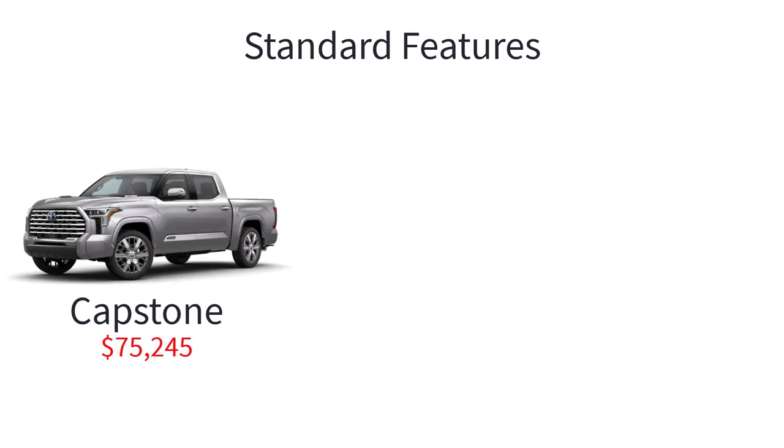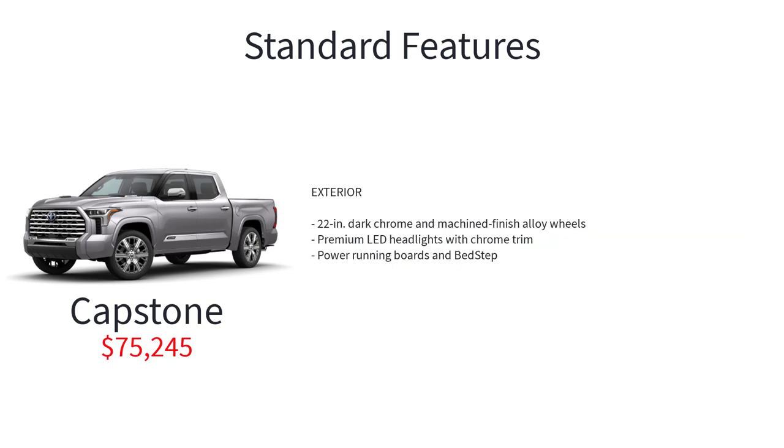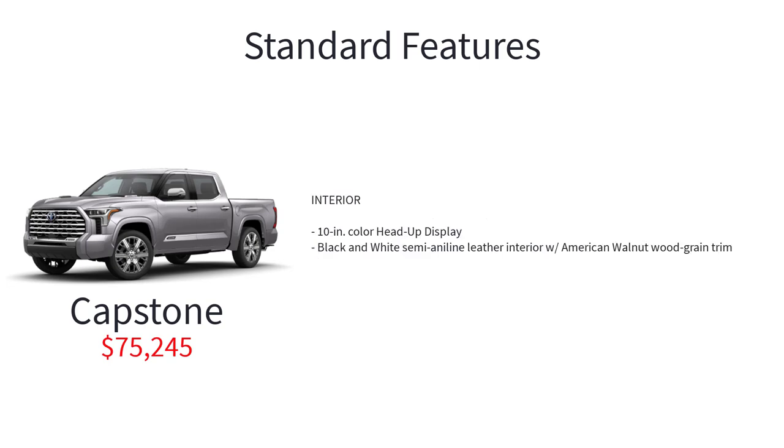The Tundra Capstone starts at $75,245 and does what its name implies by taking the Platinum's features and adding adaptive variable suspension and low-leveling rear height control air suspension, 22-inch dark chrome and machine finished alloy wheels, premium LED headlights with chrome trim, power running boards and bed step, 10-inch color head-up display, and black and white semi-aniline leather interior with American walnut wood grain trim.